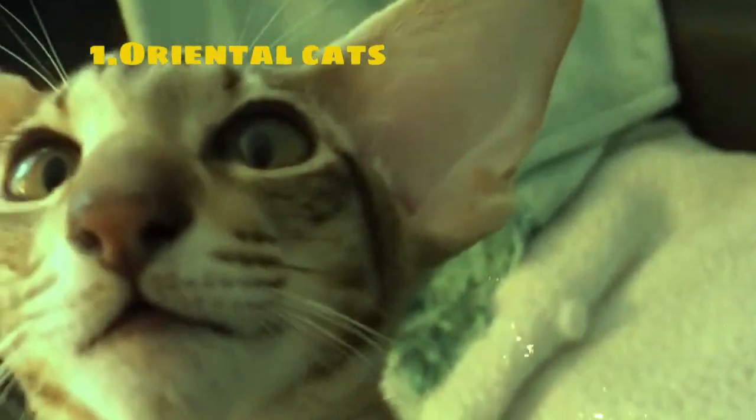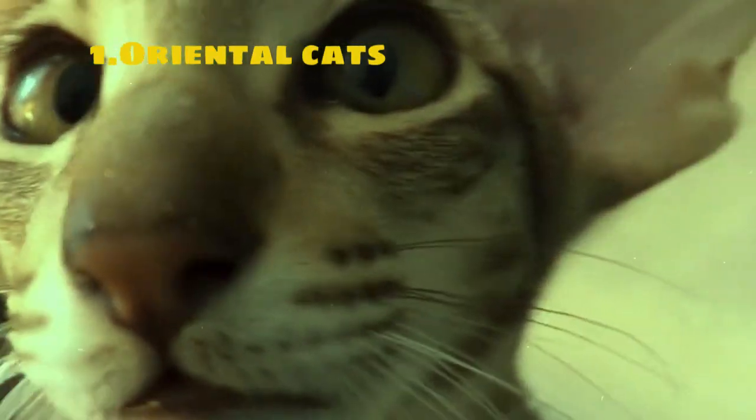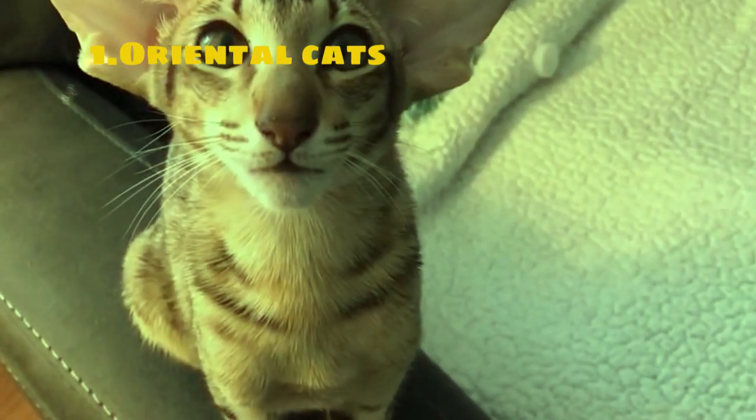Oriental cats are a breed of slender and elegant felines developed based on the Siamese breed. They have a long slender body with long legs and a graceful skeletal structure.